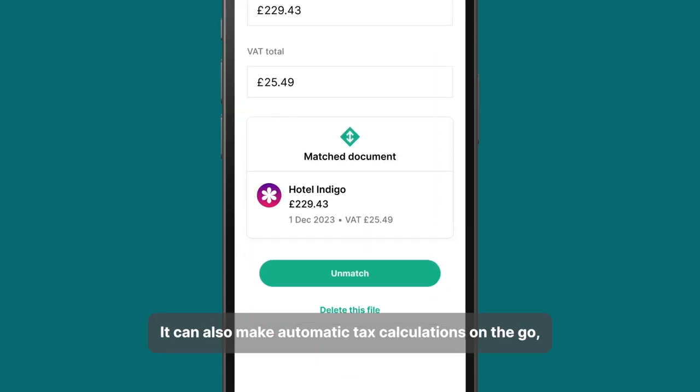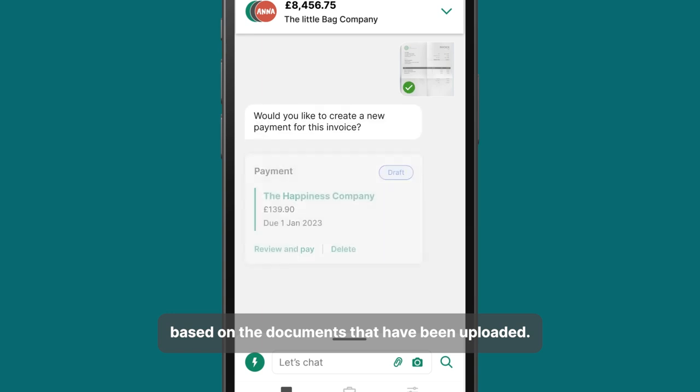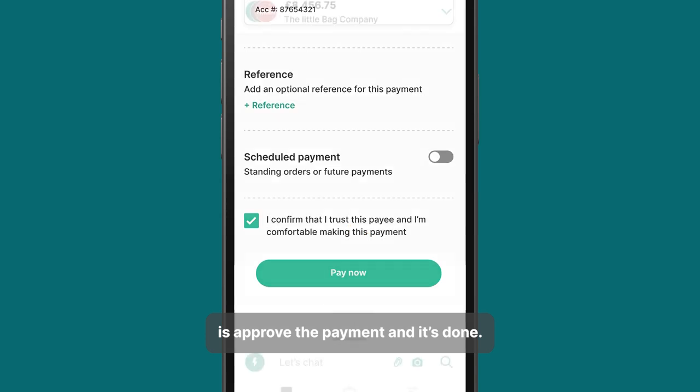It can also make automatic tax calculations on the go, as well as automating payments based on the documents that have been uploaded. All the customer has to do is approve the payment and it's done.